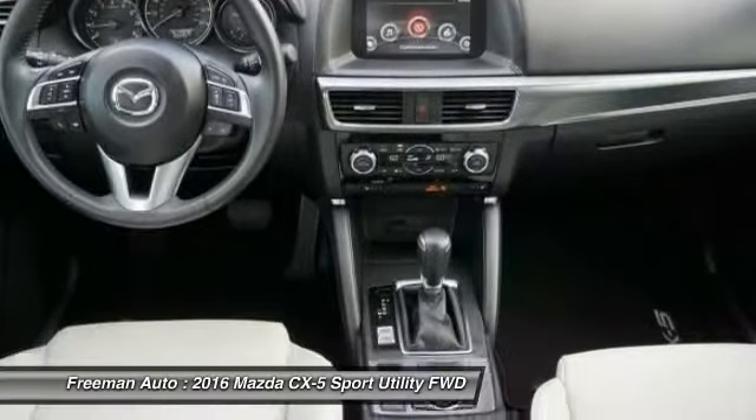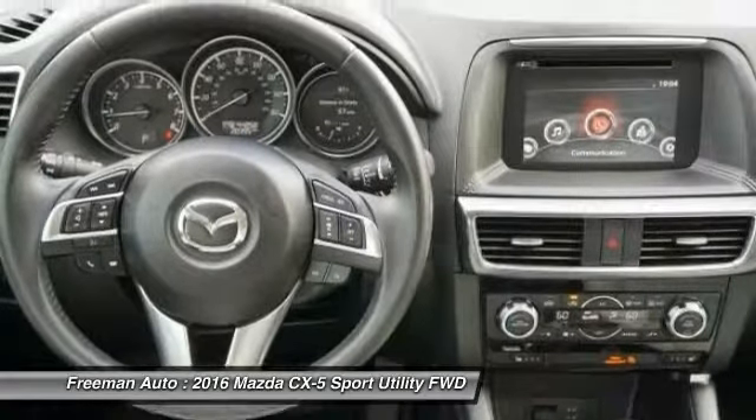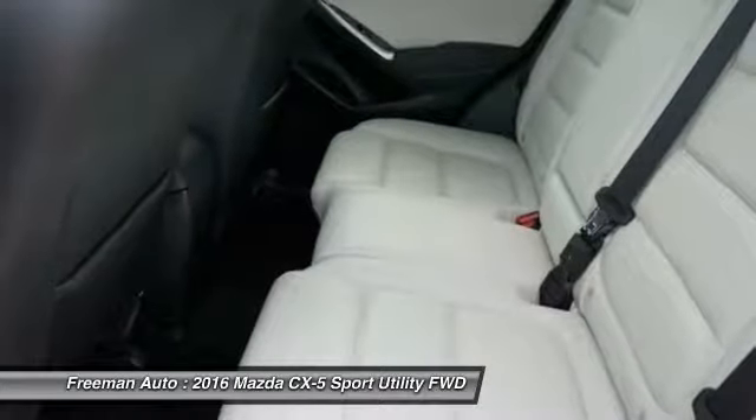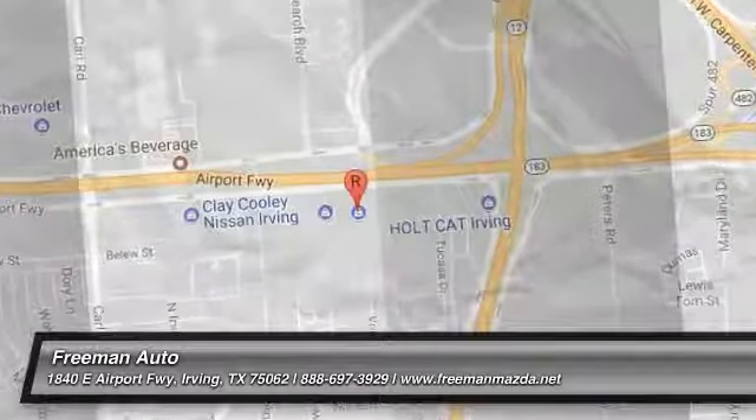Interesting features of this model include a good set of safety features, full-featured audio and infotainment, perhaps the best handling in its class, excellent fuel economy ratings, a stylish exterior, and a perky powertrain on Touring and Grand Touring trims. Thanks for listening!